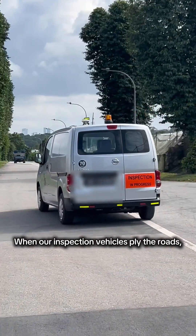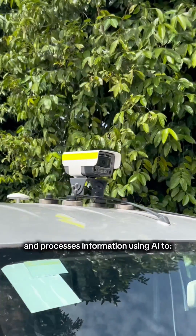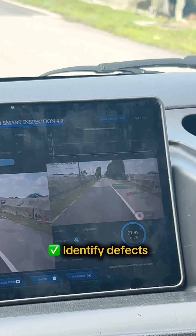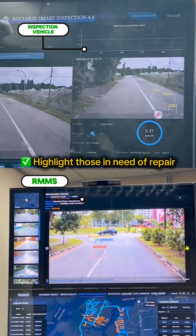When our inspection vehicles ply the roads, the high-definition camera captures videos and processes information using AI to identify defects, grade them based on severity and highlight those in need of repair.